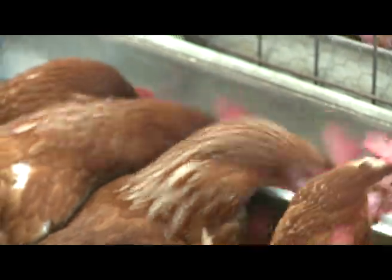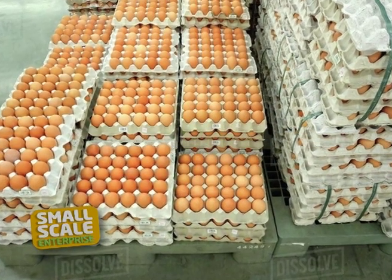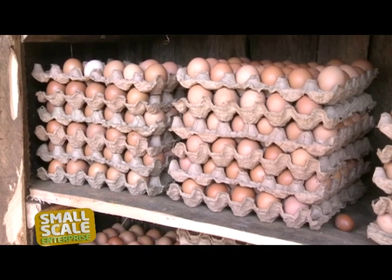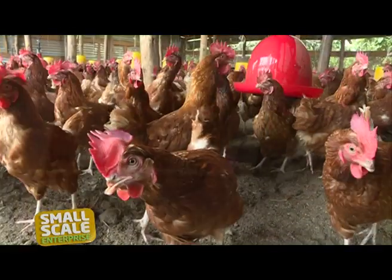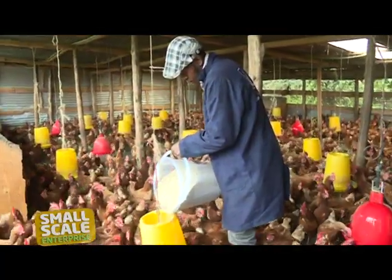After the 18th week, the layers start laying. From a population of 2,000 layer birds, Diana collects a total of 55 to 60 trays in a day, which she sells at the local market in Kimende and City Market in Nairobi, at a price range of between Kenya shillings 300 to 320 per tray. When they are on peak and laying well, we collect 55 to 60 trays per day — some to local customers and large quantities to City Market. According to Diana, when the hens start laying, the business is not labor-intensive since all you need to do is collect the eggs and ensure they are fed accordingly. You only have to come and put the feeds, collect the eggs, and then you are good to go.